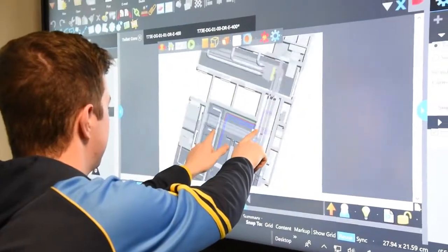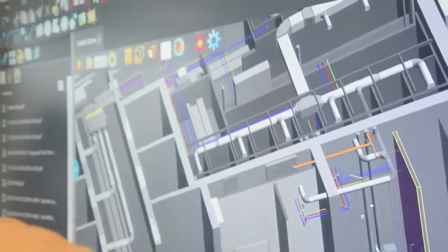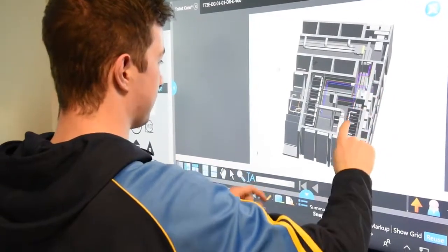Buildings of the future need to be energy efficient, and in order to do that we need to use simulation programs. Before a building is built we can simulate how it's going to operate over its lifetime. We take an architect's drawing into building modelling software, we change its orientation, we change the glazing ratios, we shade the building, and we work very hard to reduce the energy consumption before we put all the services into the building.